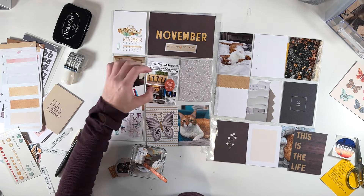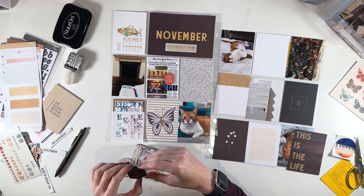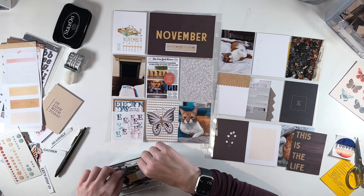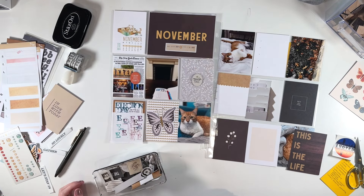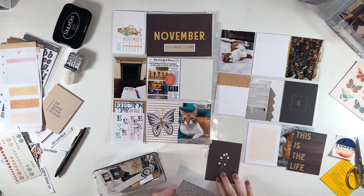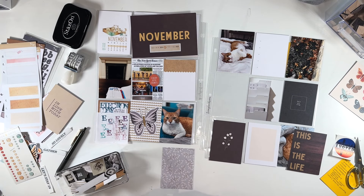I have this chipboard piece that says Every Vote Counts from an older Stories by the Month kit. I really wanted to use it because if I don't use it at the presidential election, it's going to sit in my stash for another four years. So I put it on that newspaper screenshot, which I got from the Front Pages app — it's free, and you can capture the front page of any newspaper on the specific day it came out. I grabbed it the day after Election Day to document in my album what happened.